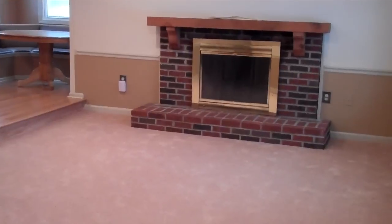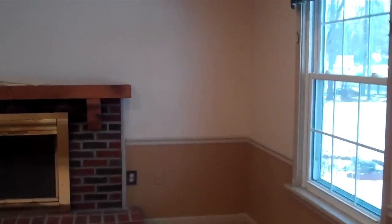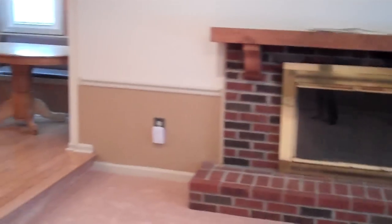You are absolutely going to love this home at 692 Columbia Road. All new windows throughout the home, keeping you nice and warm in the winter and nice and cool in the summer.